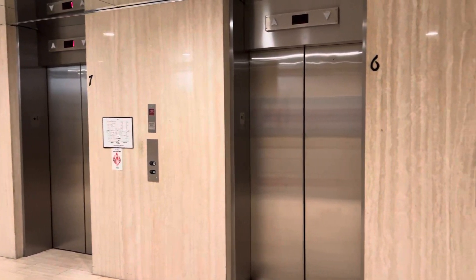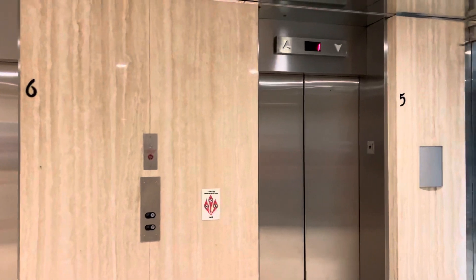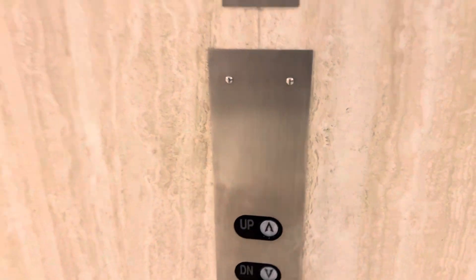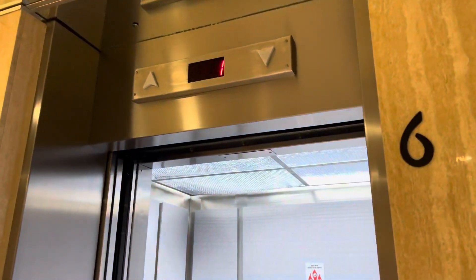Alrighty, these are the elevators here at Airport Office Park, Building 3. These used to be old Dovers. These elevators recently got modernized.